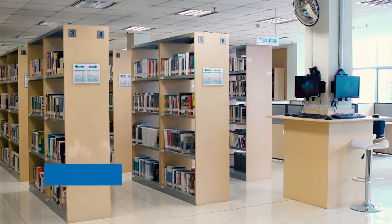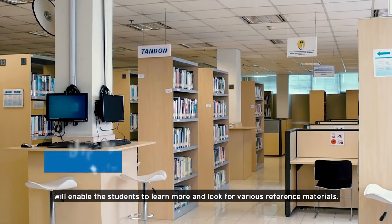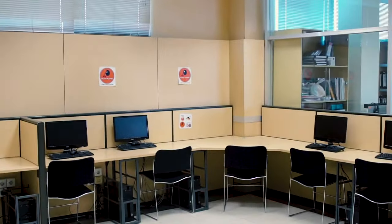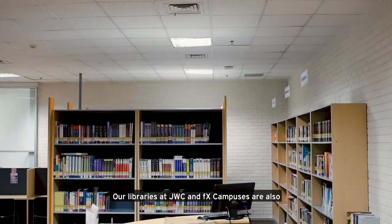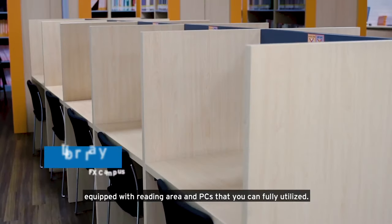This is the library. Our wide selection of books and other publications will enable the students to learn more and look for various reference materials. Our libraries at GWC and FX campuses are also equipped with reading area and spaces that you can fully utilize.